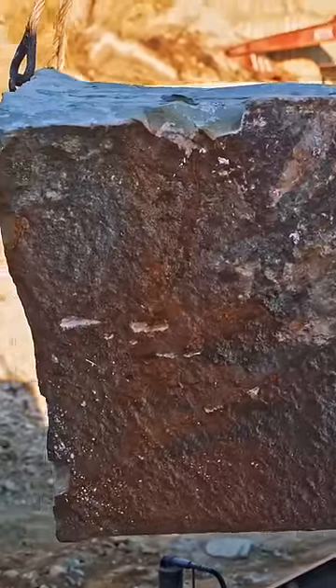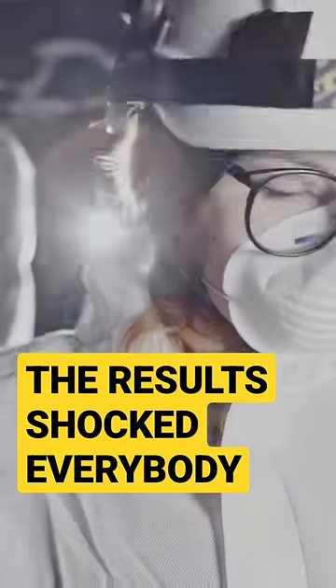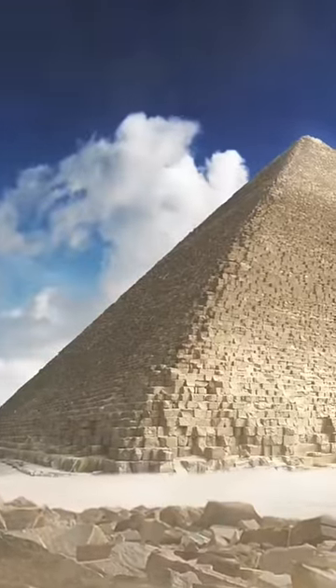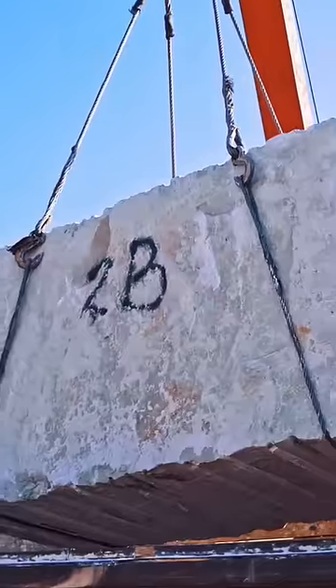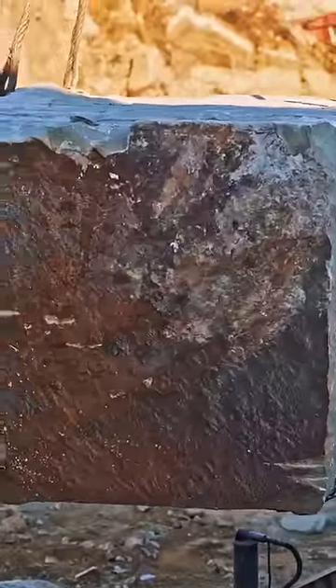They hoped to match this back to the source of limestone and granite used in the construction of the Pyramid of Giza. The samples from the quarry revealed pure limestone; however, the casing stones from the pyramids had a different composition. Another intriguing observation was the density and structure of the stones.